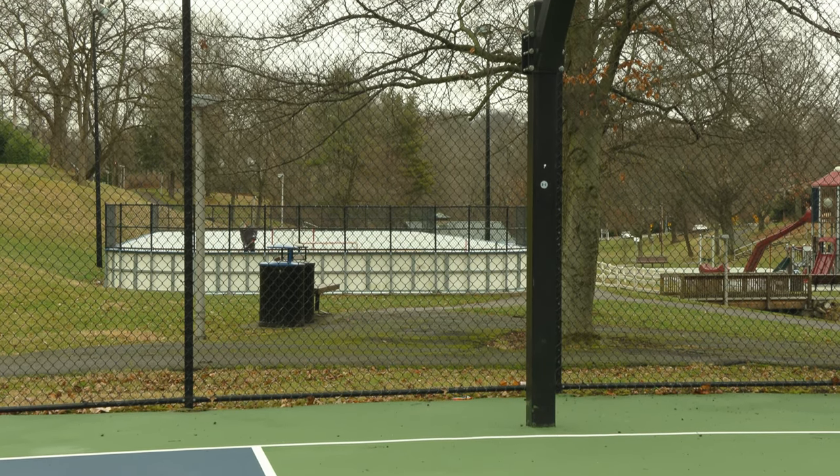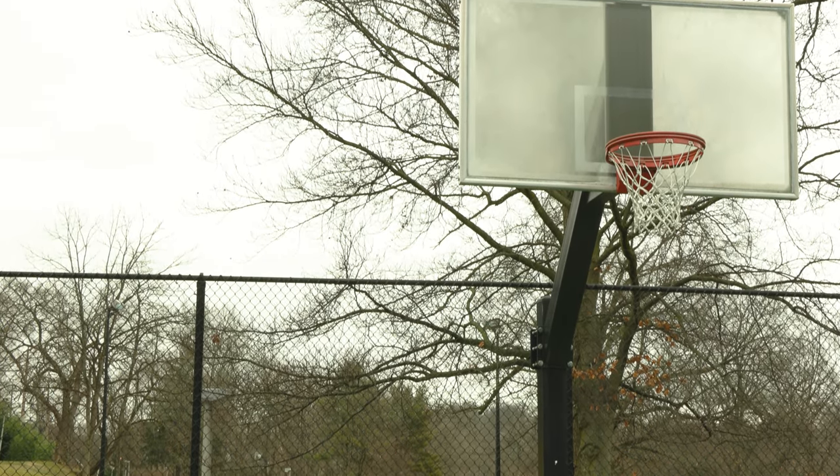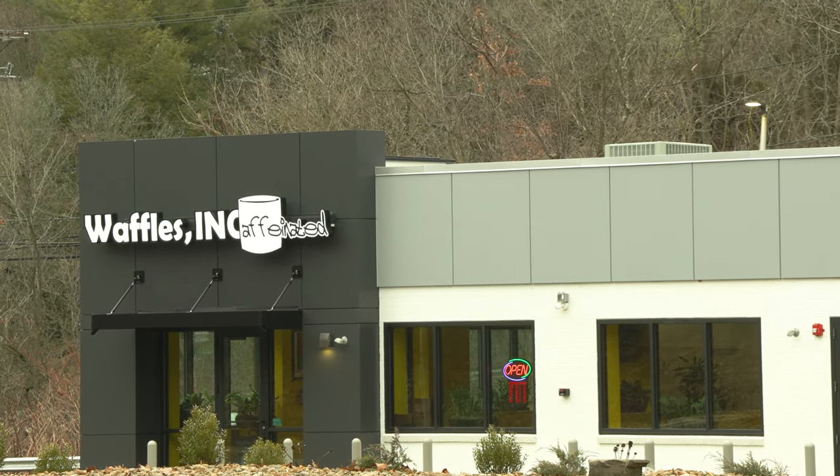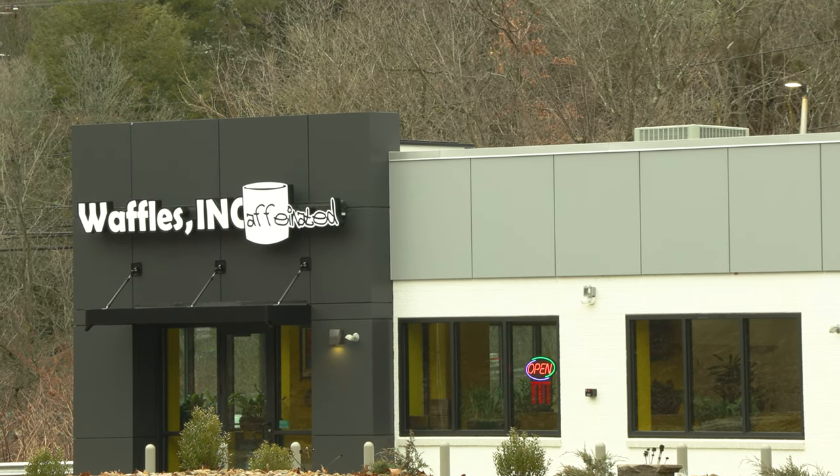This park also has a nice basketball court, which is just slightly bigger than the one you will find at Simmons Park. And while you're there, why not stop at Waffles and Caffeinated to grab a quick bite to eat? It's just down the road from the park.